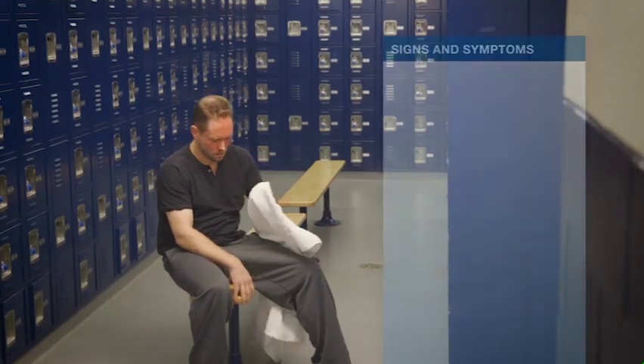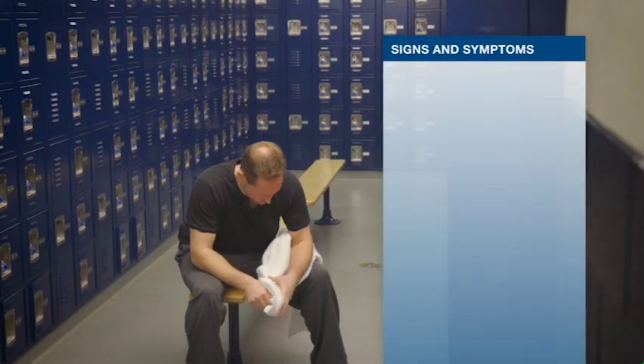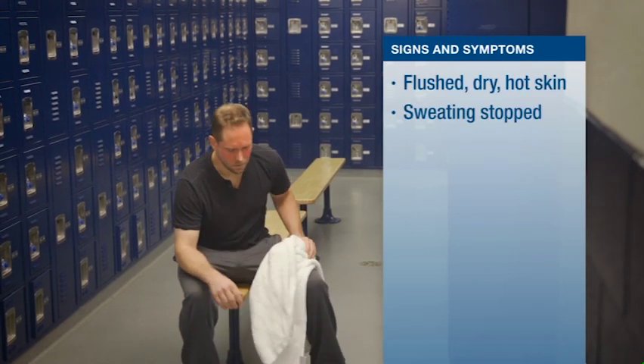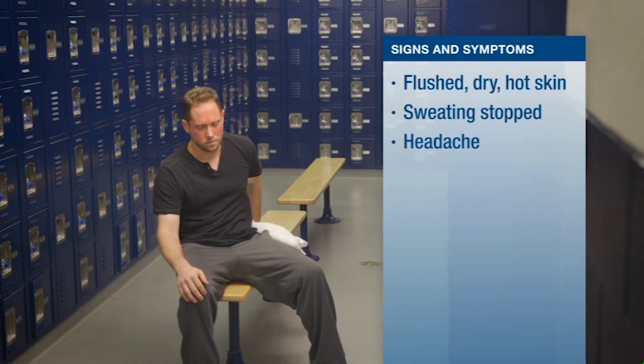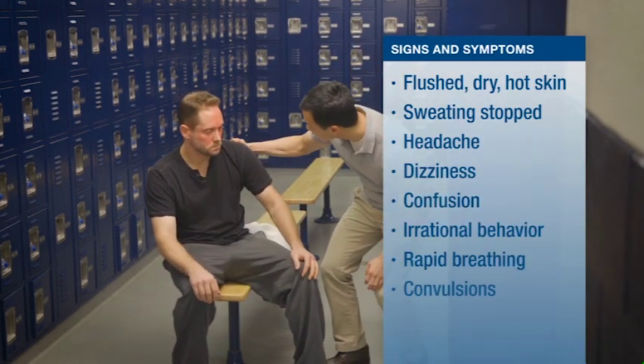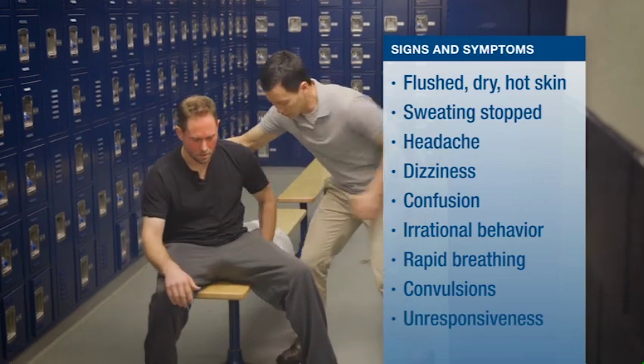The other heat emergency is heat stroke. Signs and symptoms of heat stroke include skin that is flushed and hot, and sweating has usually stopped, headache, dizziness, confusion, irrational behavior, rapid breathing, and possible convulsions or unresponsiveness.